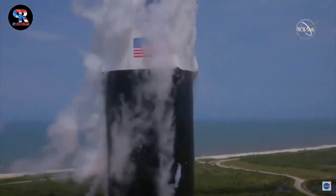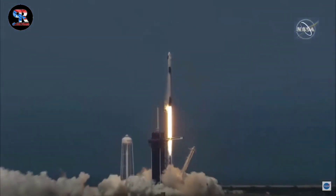Liftoff of the Falcon 9 and Crew Dragon. Go NASA. Go SpaceX. Godspeed, Bob and Doug.